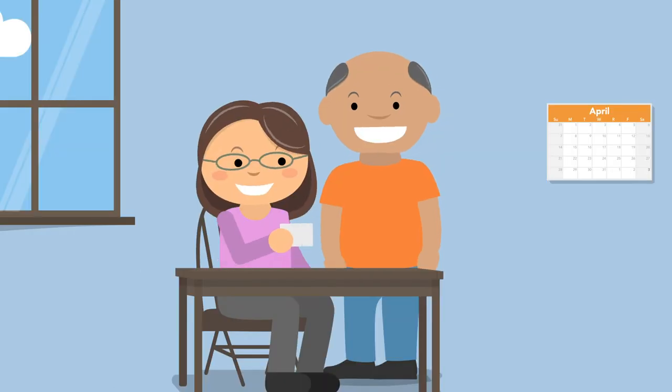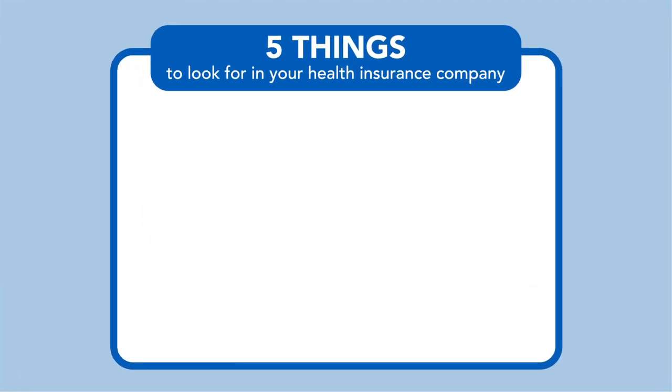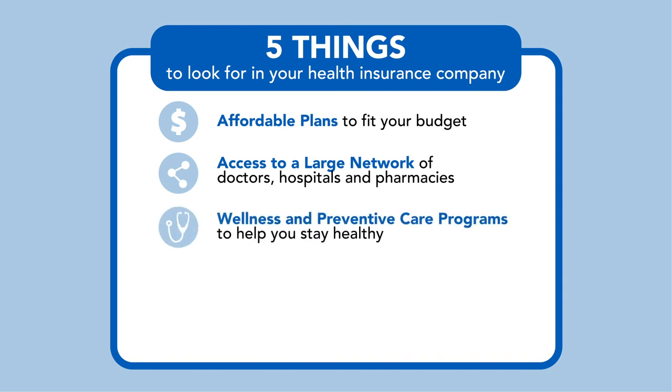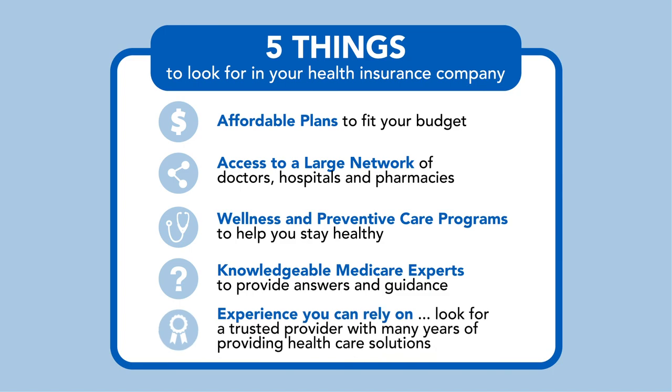You should be able to choose exactly what works for you. With Anthem Blue Cross Blue Shield, you'll receive plans to fit your budget, access to a large number of doctors, hospitals, and pharmacies, wellness and preventative care programs to help you stay healthy, and knowledgeable, licensed agents to provide answers and guidance — and a company you can rely on.